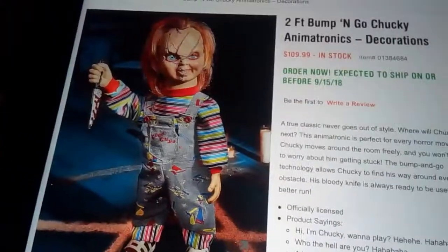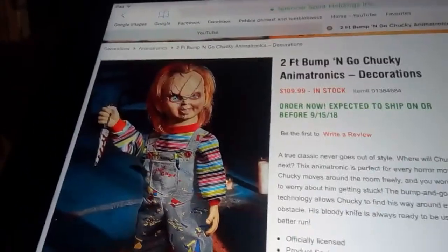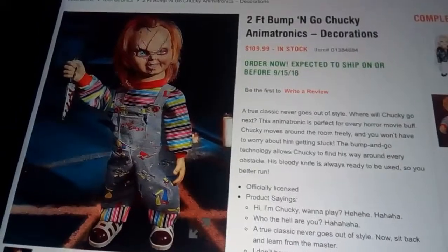I'm already worried, and kids are probably going to break this because it's Chucky. It's not like a teddy bear — it's freaking Chucky. It has stitches on his face, and kids like to mess with stuff anyway.